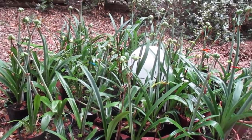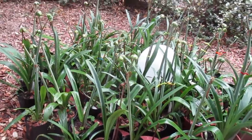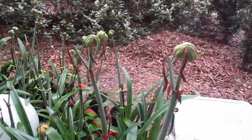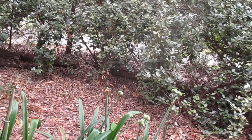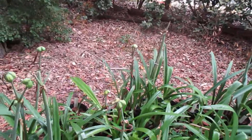Amaryllis man reporting for duty. Wanted to show you this tremendous bed of Southern Star. Wanted you to see particularly the number of seed pods this bloom or above has produced. They're there in abundance.